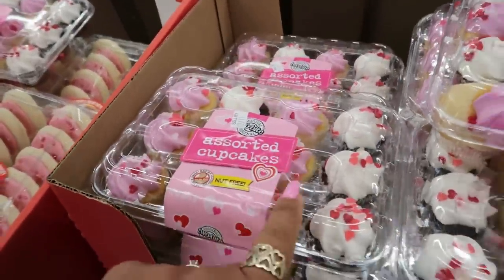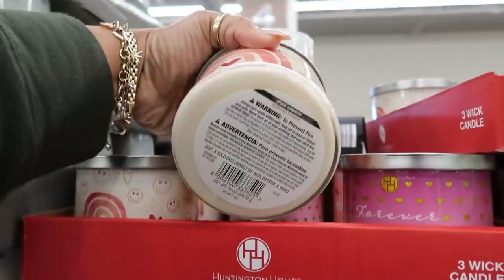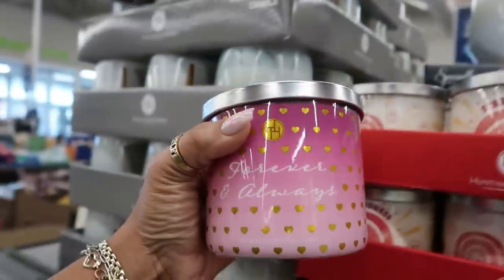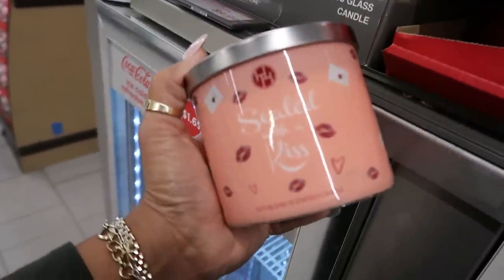Or you have the cupcakes. Essential oil candles are $5.00. The scents include Spark Kindness, Forever and Always, and Sealed with a Kiss. I love the prints on the jars.